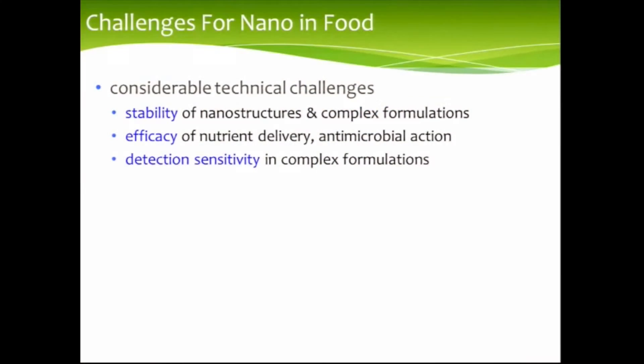There are many challenges — those were the opportunities. There are many challenges for nano and food: technical challenges include stability of all the nanostructures and complex formulations that you've made. Do they work? Is there efficacy in delivering nutrients or having antimicrobial action? And then there's the issue of actually measuring whether or not you have nanoparticles in a complex mixture such as a food.